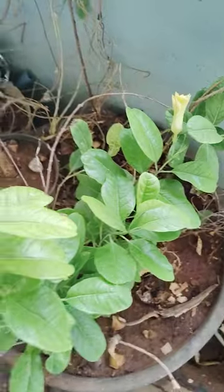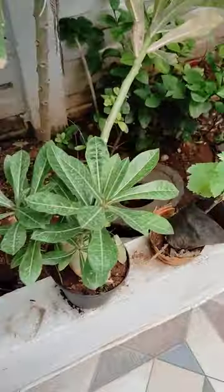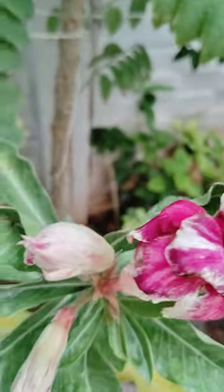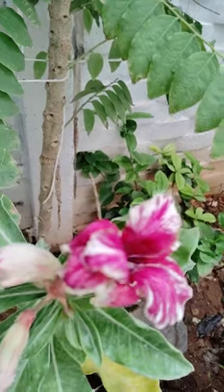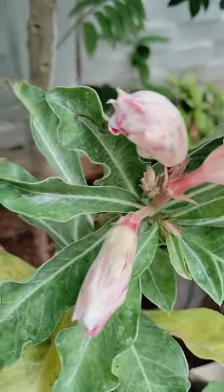And another plant is there, I will show you. This is Adenium. Multi petals are there, see here. Adenium pink color — multi petals, and birds are also there.